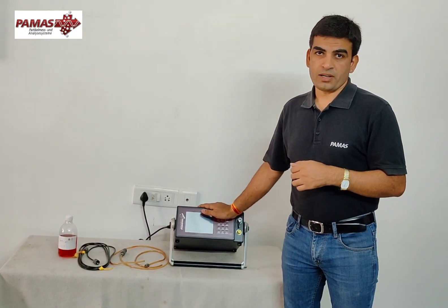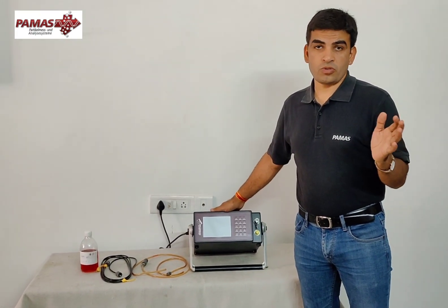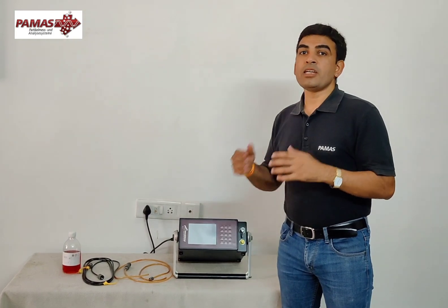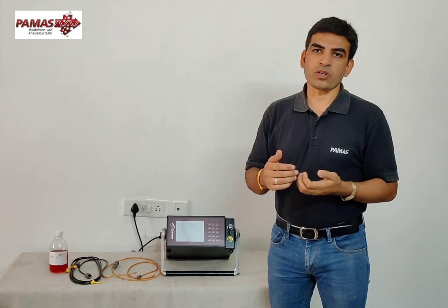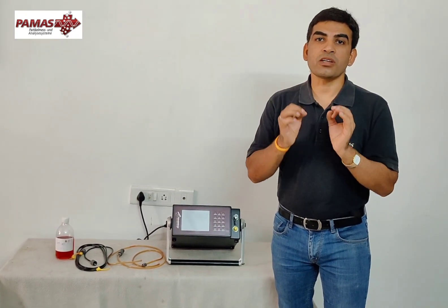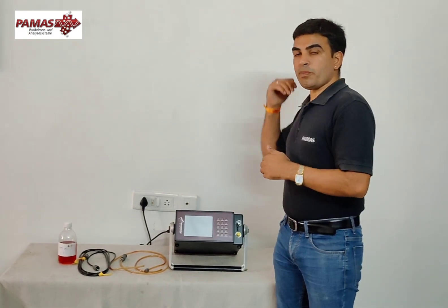There are no consumables required. It has an inbuilt thermal printer, so even if you run out of paper, you don't have to worry — it will save all the data internally. Another great feature is the inbuilt metering pump. When you are doing a measurement from a bottle, you don't need to apply any external pressure; it will draw the sample automatically and the pump ensures a constant flow rate.